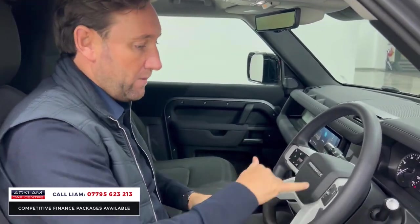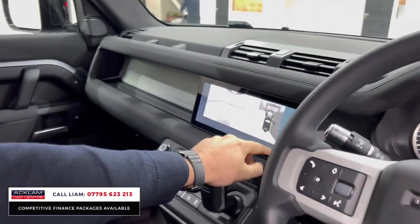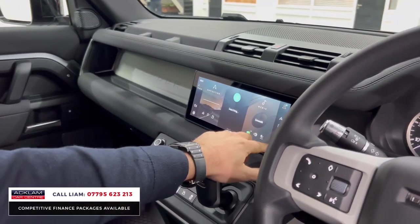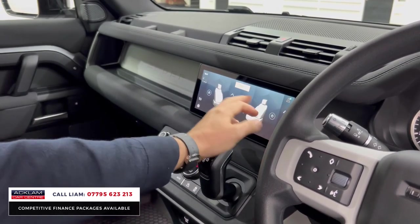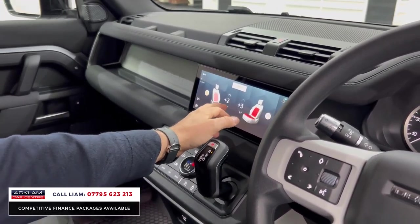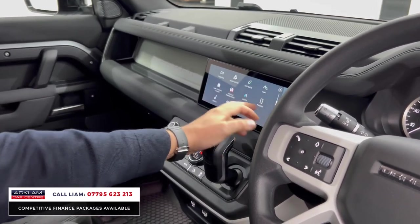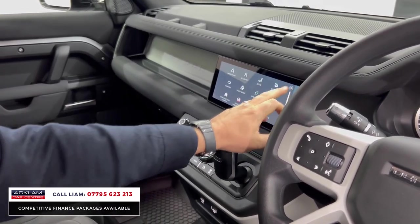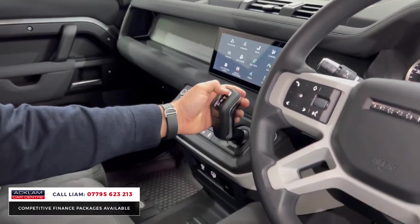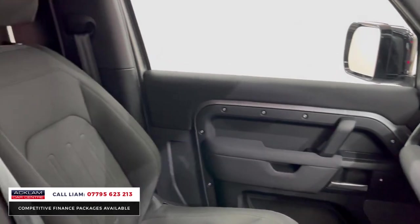Standard features on the commercial include cruise control, surround top-view camera system, heated seats for the driver and passenger, multimedia, navigation, Bluetooth, park assist, digital climate control, front and rear heated screens, and USB charging points.